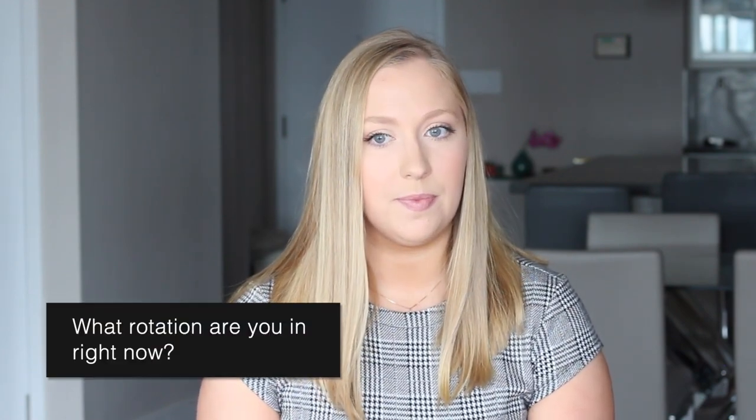I'm just about to start my elective rotation, which is going to be another family medicine placement in Sudbury, Ontario — so it's going to be a swap for me.